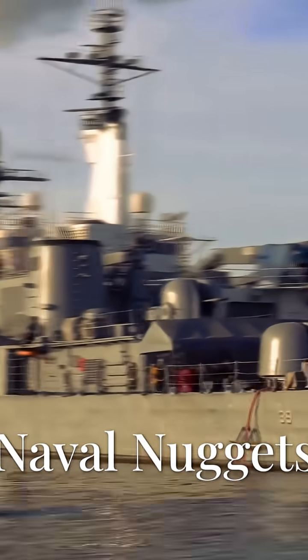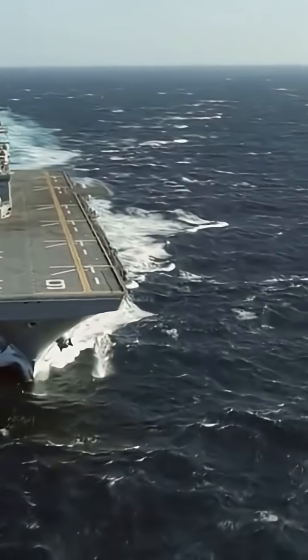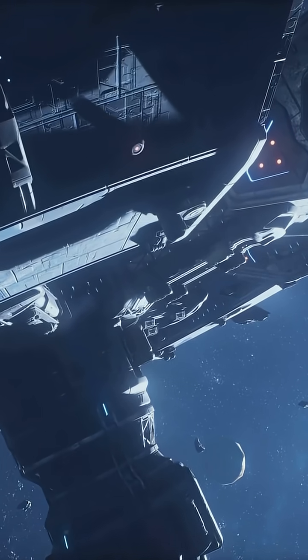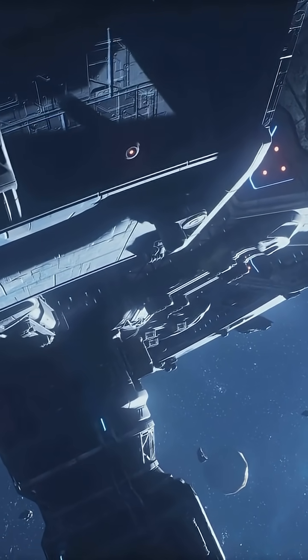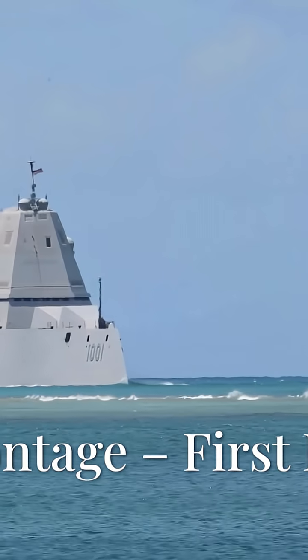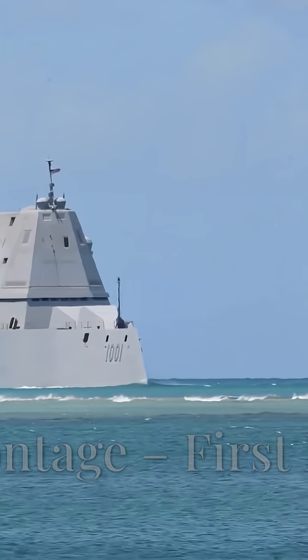Hey there naval nerds and curious minds, welcome back to Naval Nuggets, where we take deep dives into big ships. Today we're talking about a warship that looks like it time-traveled from the year 3000 — yep, it's the USS Zumwalt. Stealthy, futuristic, massive, confusingly expensive — let's talk Zumwalt.